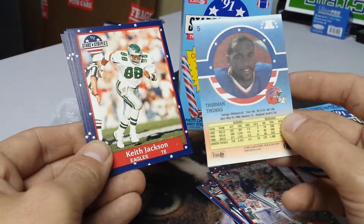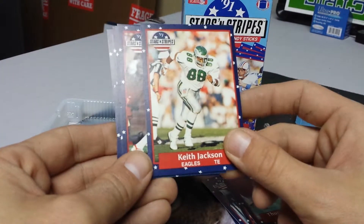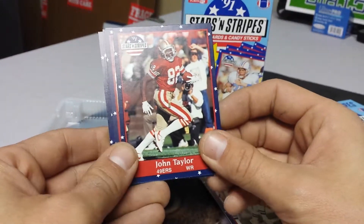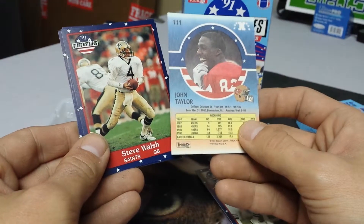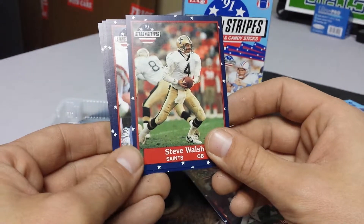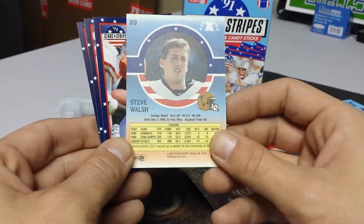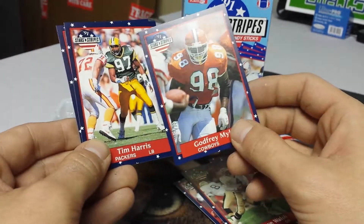Averaged four yards per carry. Keith Jackson, tight end from the Eagles. John Taylor, 49ers wide receiver — that's a good card, it's cool, a good wide receiver. Steve Walsh from the Saints, quarterback. Godfrey Miles from the Cowboys.